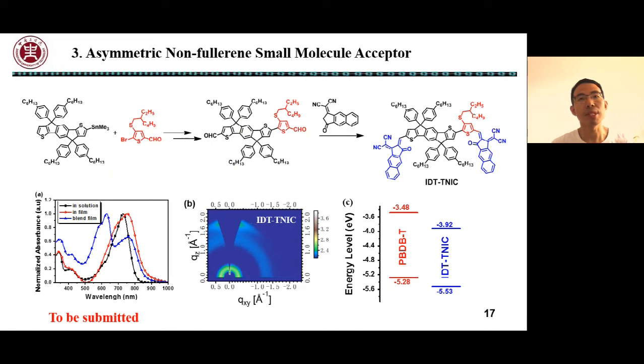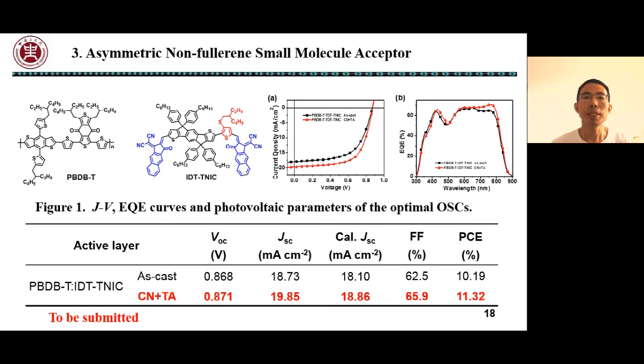Very recently, we developed a non-fused ring small molecular acceptor IDT-TNIC, which is based on an IDT central donor unit, a self-assembled bridge, and an extended end-group acceptor unit. IDT-TNIC showed wide absorption and deep HOMO and LUMO energy levels. The GIWAXS results show that IDT-TNIC also demonstrated strong crystallinity and a face-on orientation relative to the substrate. When PBDT-T was selected as the donor material, the device showed a PCE of more than 11%.